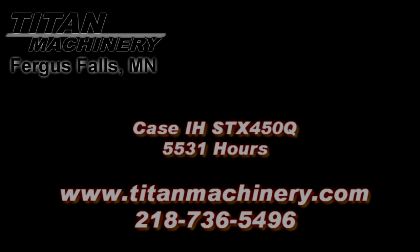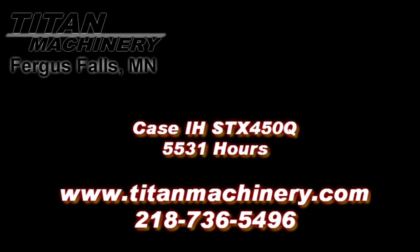If you are interested in this piece of equipment, or any other piece of equipment, contact our sales department at 218-736-5496 or visit us online at TitanMachinery.com.